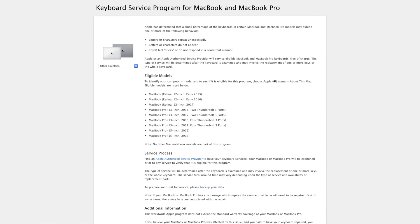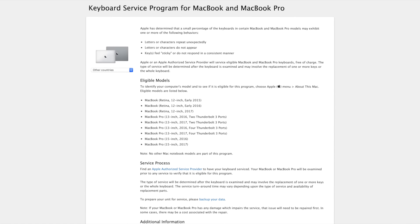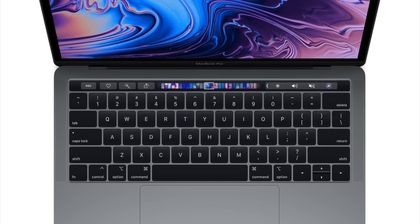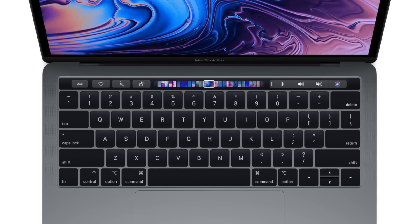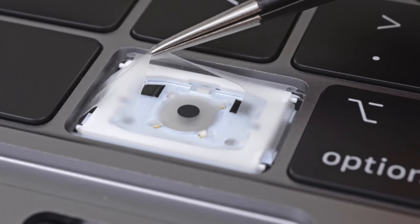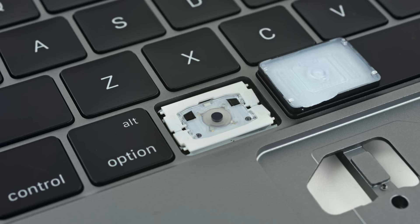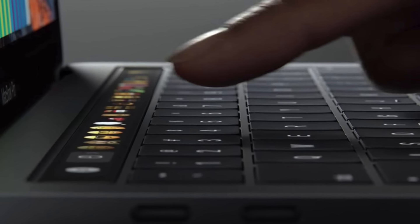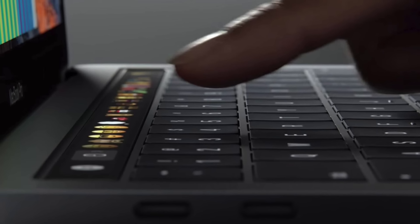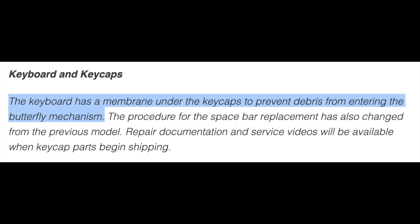The lawsuits were effective. Apple publicly acknowledged the keyboard problems a month after the third lawsuit was filed, launching a repair program to cover what they called a small percentage of keyboards in certain MacBook and MacBook Pro models. Many assumed the keyboard would be fully redesigned for the MacBook Pro refresh in July 2018, but Apple only made one change: adding a silicone membrane for quieter typing. A leaked Apple service document later confirmed the membrane's real purpose, stating it was "to prevent debris from entering the butterfly mechanism."